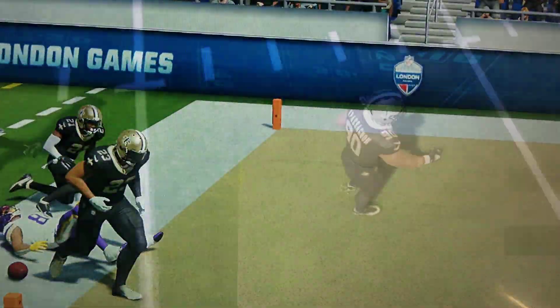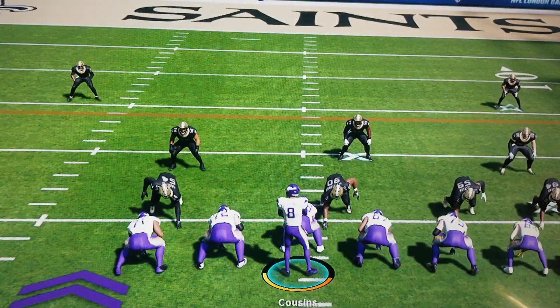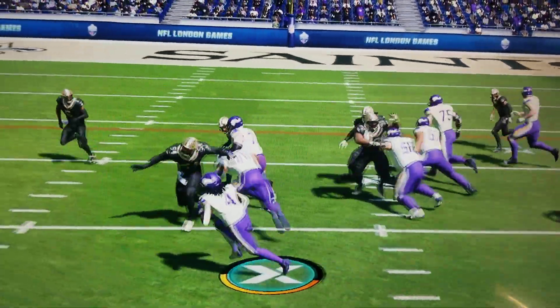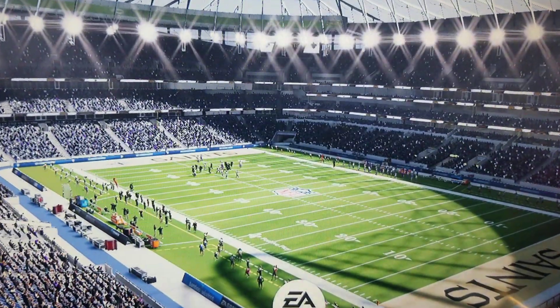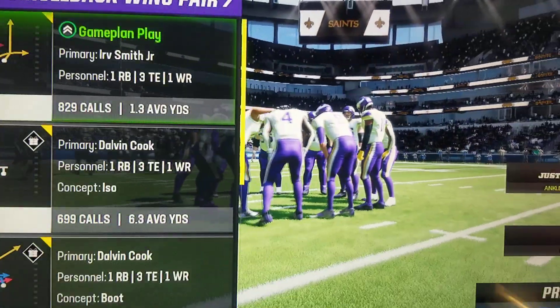Oh, that would have been it. Game clock at 2:01. Time for one final play before the two-minute warning. On second down, Cook, and he'll get it down inside the 20 to the 18-yard line. 1:57 to go in this first half.